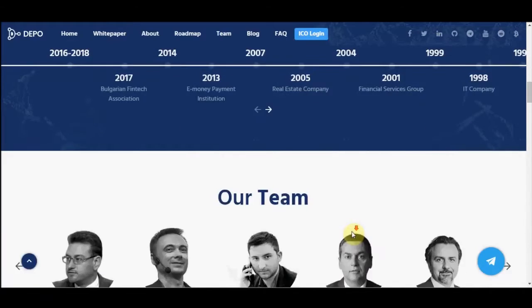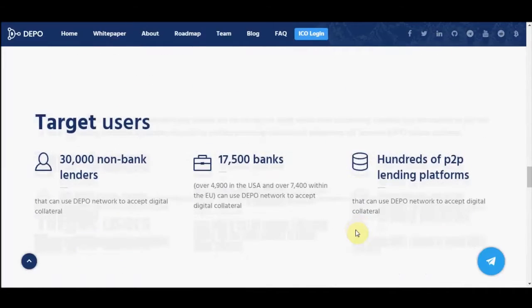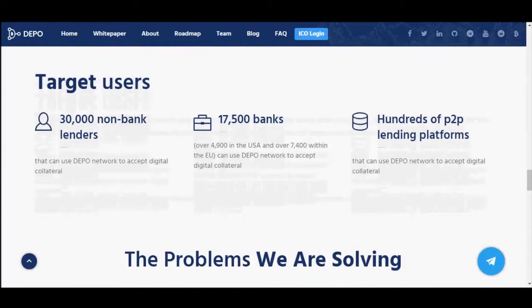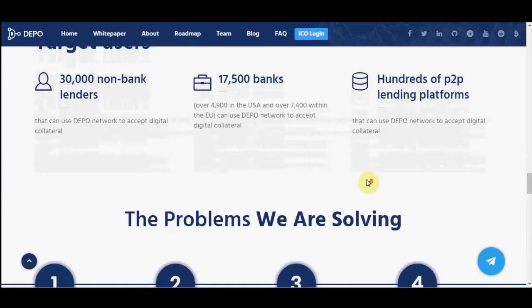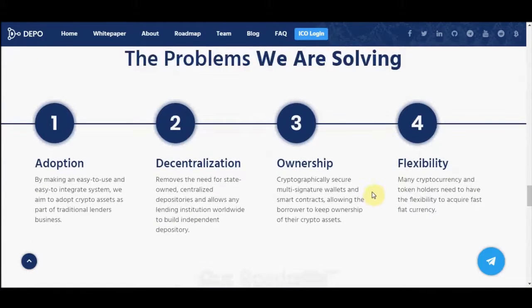Each lender will keep the collateral assets in separate and independent storage. All lenders define their own terms for receiving, controlling, and releasing collateral. The loan will be granted independently from the depository platform.